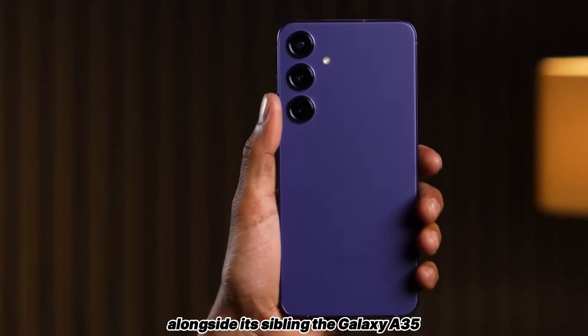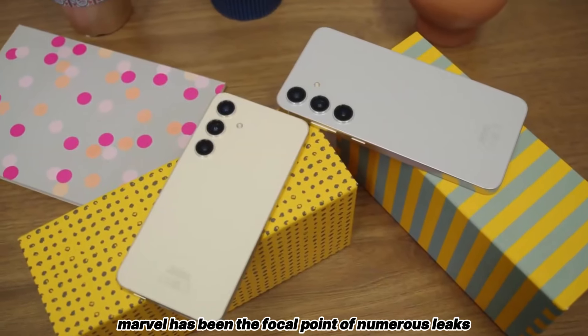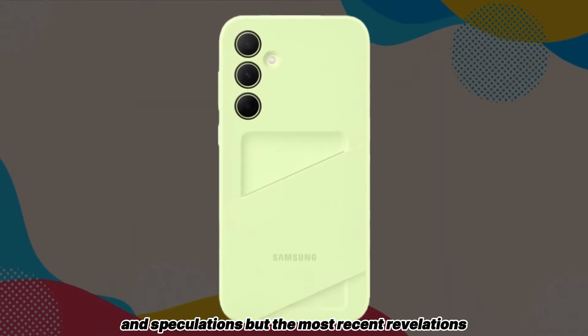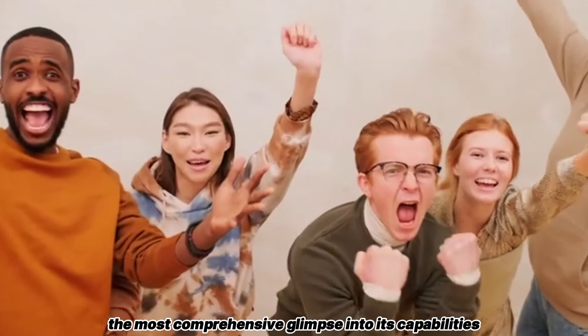Alongside its sibling, the Galaxy A35, this mid-range marvel has been the focal point of numerous leaks and speculations, but the most recent revelations offer the most comprehensive glimpse into its capabilities yet.